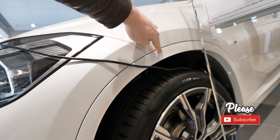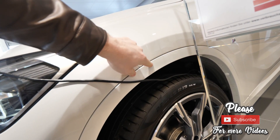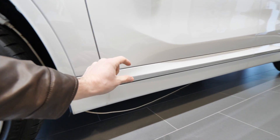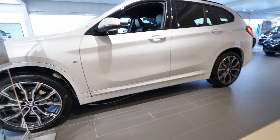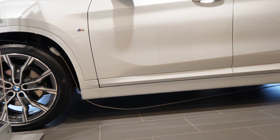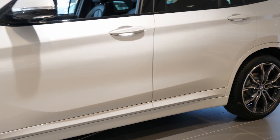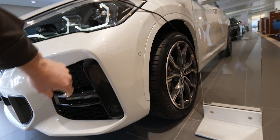I like the fact that they added this plastic protection around the edges of the car — it protects the paint and is really helpful. You can change it easily when it gets a scratch. They also continue it under the car around the edges of the doors. It's a super nice protection to have. I wish I had some kind of plastic protection around the wheels on my car too — for now I use paint protection film.